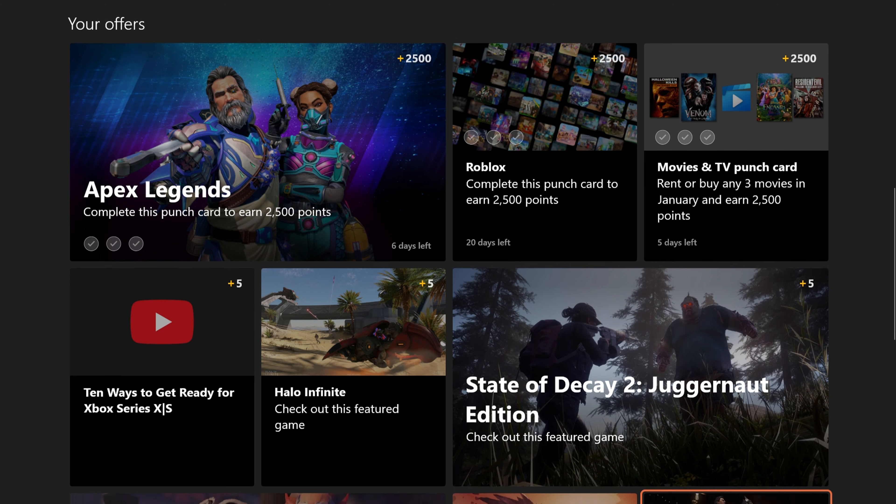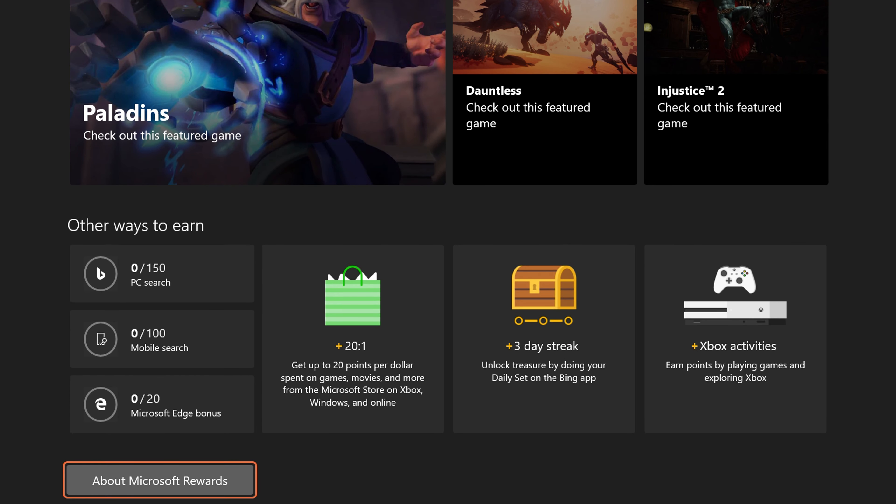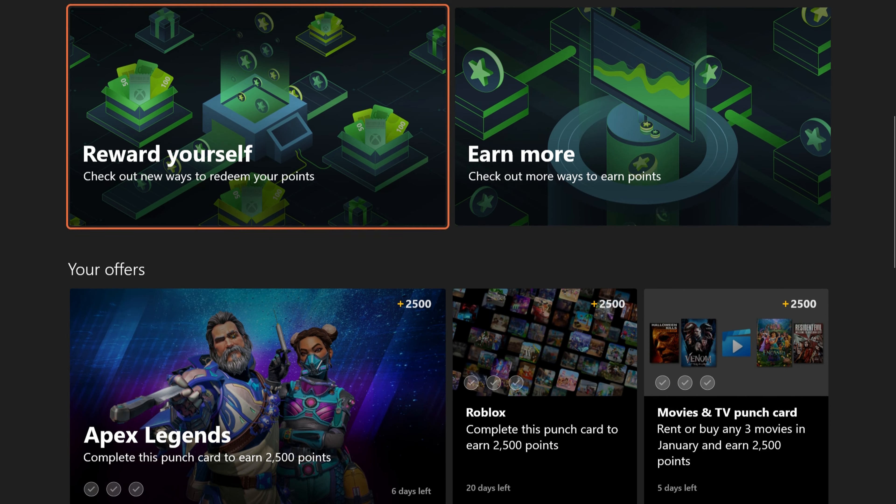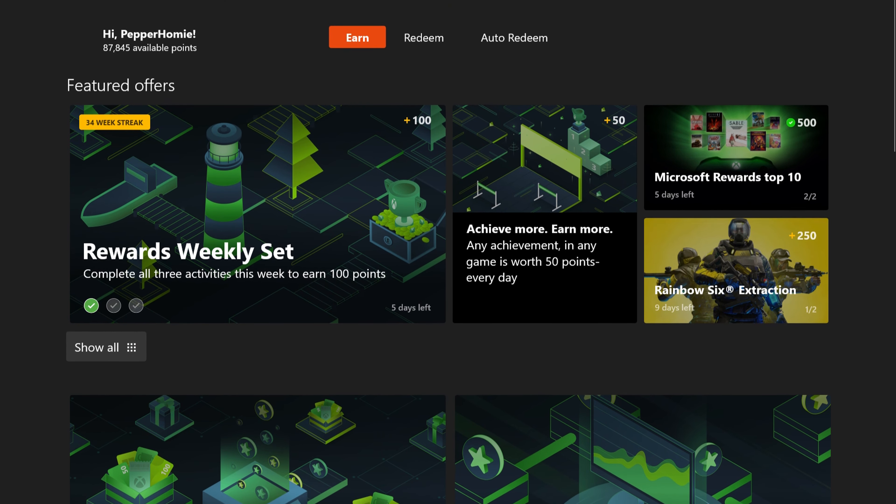Below the Buying section, you will find an area called Other Ways to Earn. This section will allow you to earn points by going to Bing.com on your PC and mobile device to search for anything. You can also earn points by using the web browser Microsoft Edge. Just make sure you are signed into your Microsoft account on Bing and Microsoft Edge if you are choosing to do this method.